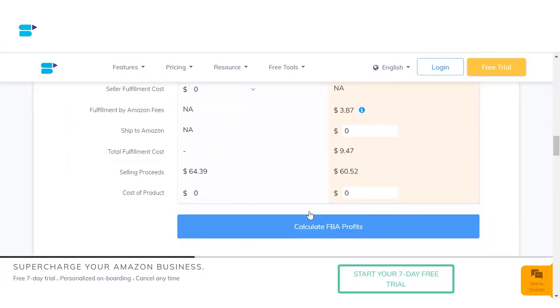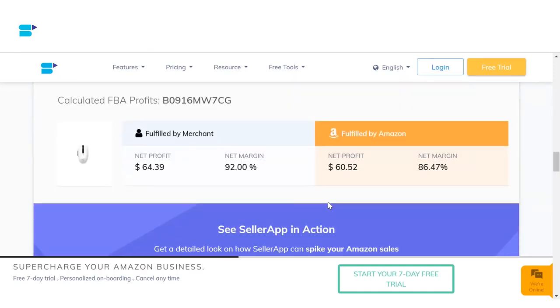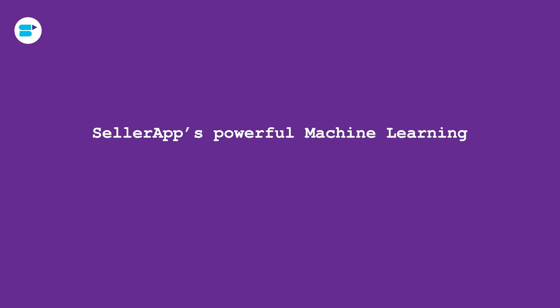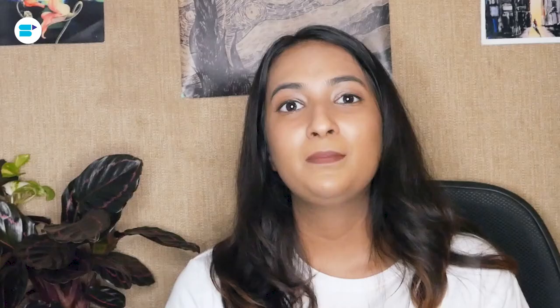Scroll down to find the net profit and net profit margin percentage for both Fulfillment by Merchant and Fulfillment by Amazon. Analyze and compare these results to figure out the best fulfillment method for you. SellerApp's powerful machine learning algorithms fetch real-time data to measure important metrics required to calculate FBA fees and provide accurate results. Make the right fulfillment choice backed by strong data points that SellerApp provides.